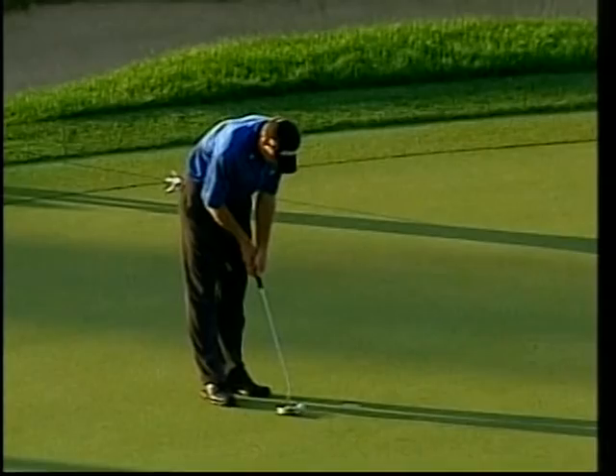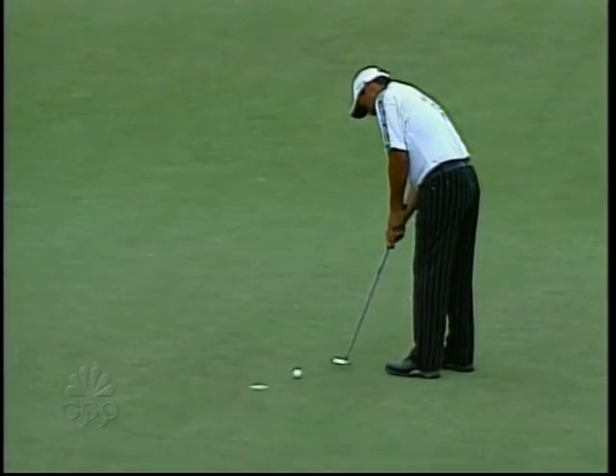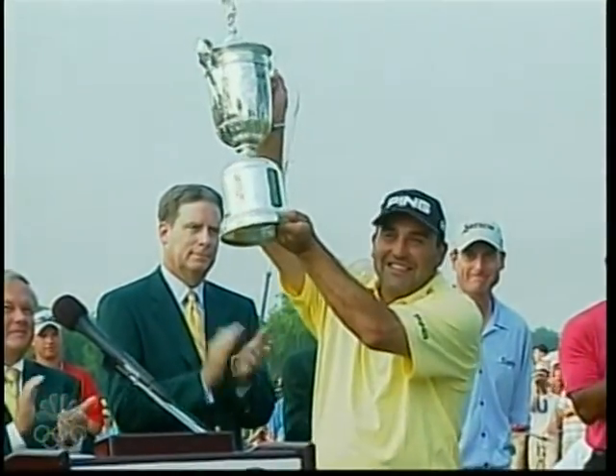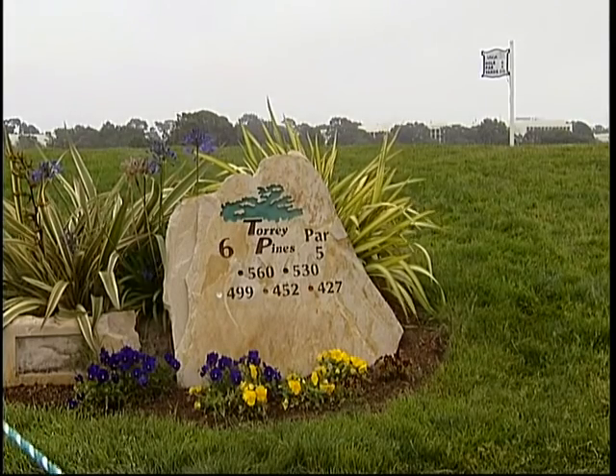In the last six U.S. Opens, only seven players have managed to finish the championship under par. In the last two years, the winning score was plus five. But it appears the USGA has finally got it right this year at Torrey Pines.